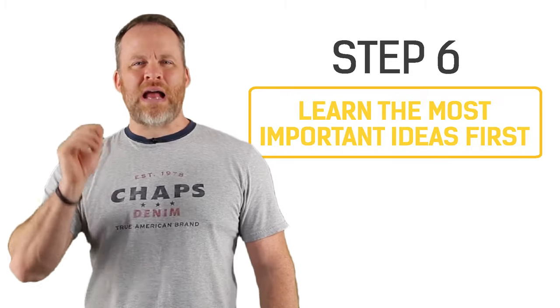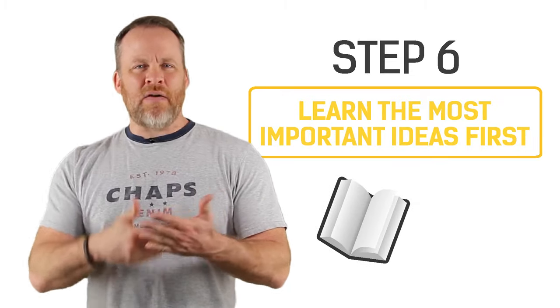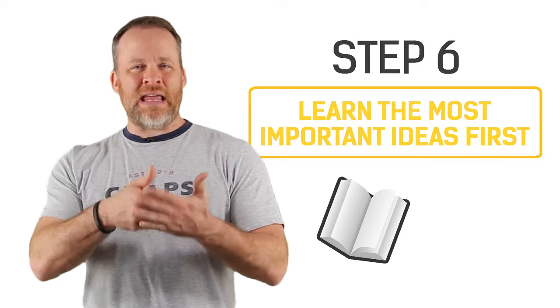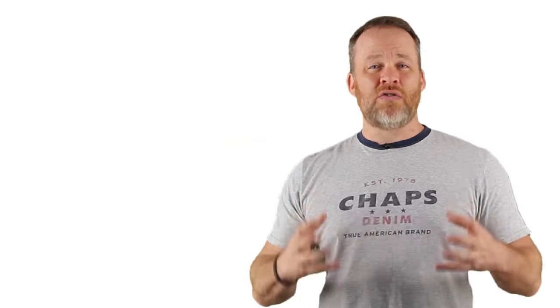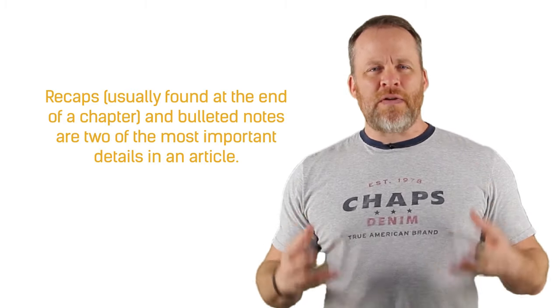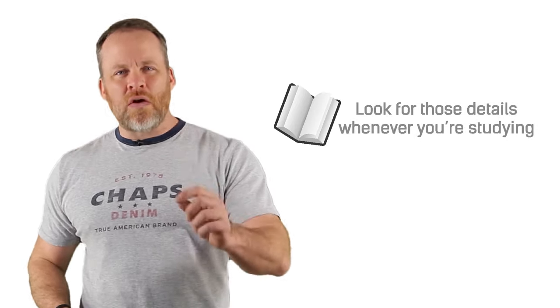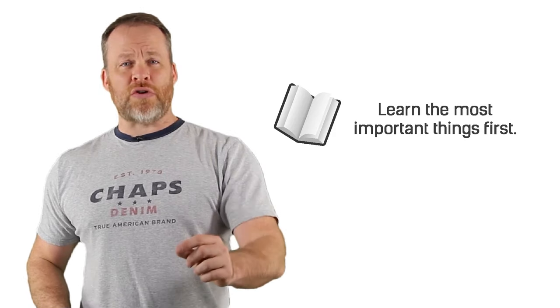We're halfway there. Step number six is to learn the most important ideas first. If you're looking at a book, sometimes at the beginning they'll have learning objectives or maybe at the end they'll have a recap. Look at those recaps and bullet points — those are often the most important details that the book, professor, or teacher wants you to learn. Learn those first and look for those details whenever you're reading or studying.